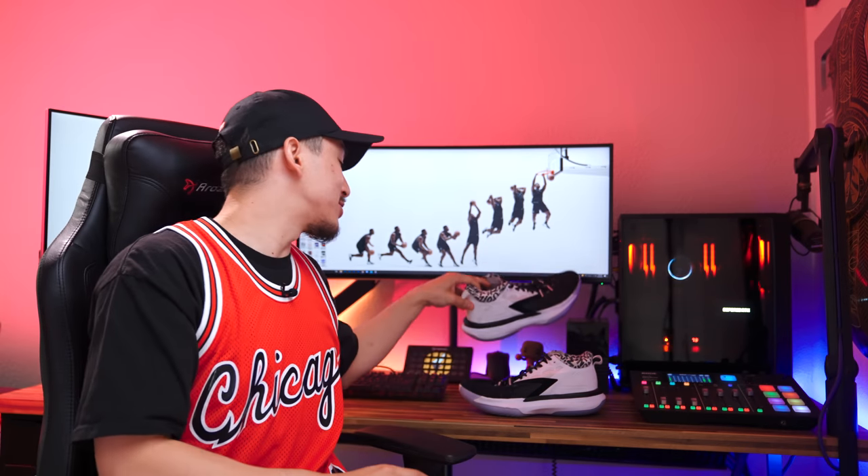If you guys enjoyed this review of the Zion 1, make sure you hit that like button and subscribe to the channel for more sneaker-related content just like this. And don't forget to save yourself some money on sneakers by downloading Karma for free with the link in the description box below. My name's Jaren, I'll catch you guys in the next review. Peace!